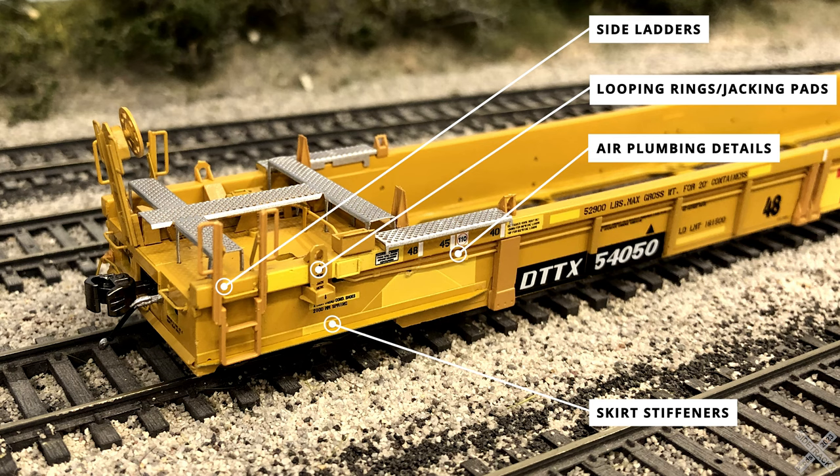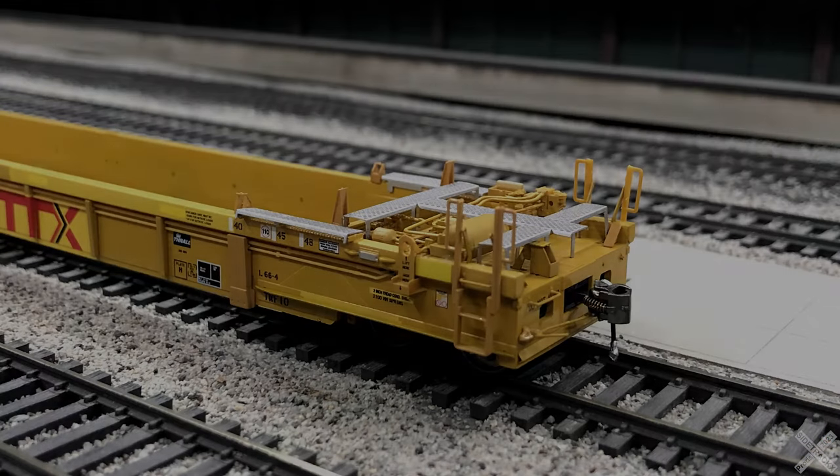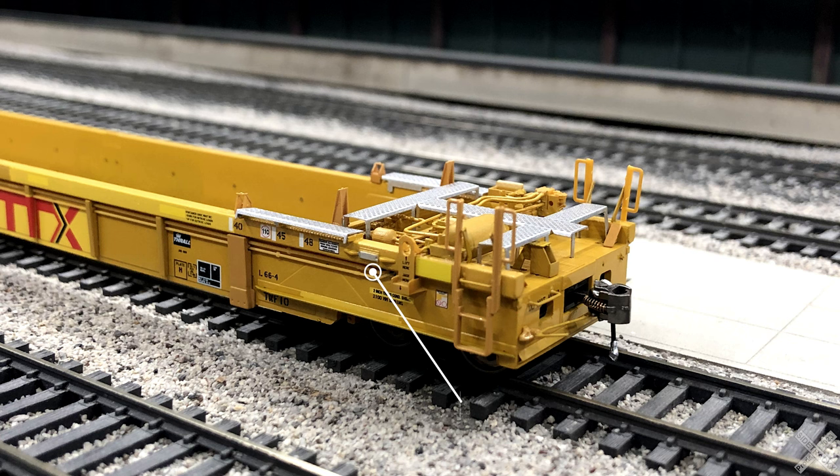Another structural strength piece on the prototype is the triangular members on the skirting, represented well on the model with subtle thickness variations in the die cast car body. Translating the container weight to the car body are the support posts along the sides, located at different points where the container hard points would be found — at the 40 foot container edges as well as the center where two 20 foot containers would sit. These are separately applied plastic details molded in a slightly darker shade than the car body paint. One smaller detail to search for is the small ACI tag found on the box beam — located on opposite corner beams and painted in silver metallic paint.